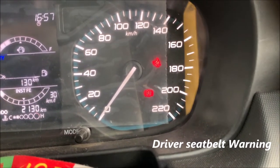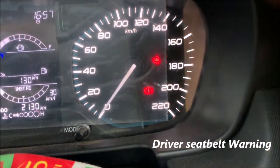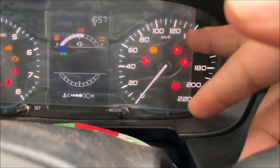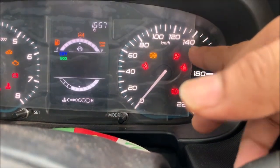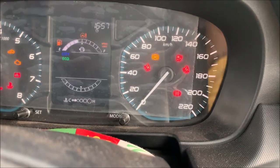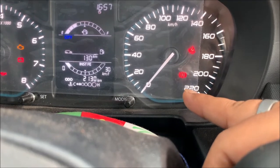I am sitting on the driver seat. This is a warning for the driver seat, and there is also a warning for the passenger seat. Another thing is seatbelt, airbag, and ABS.